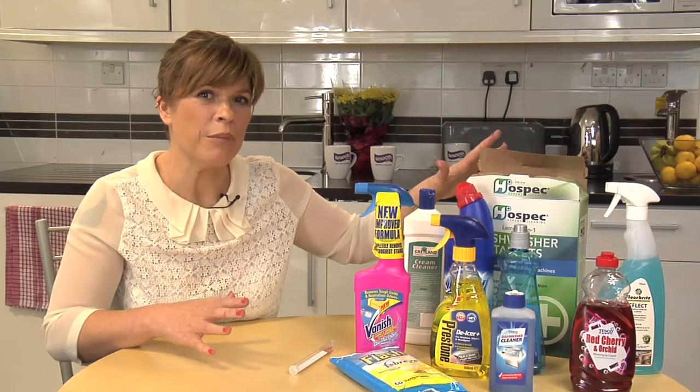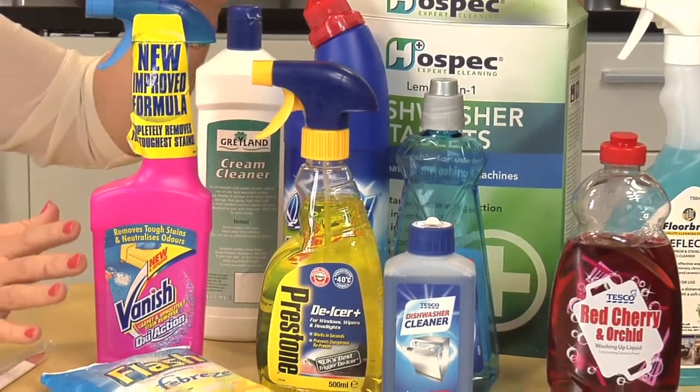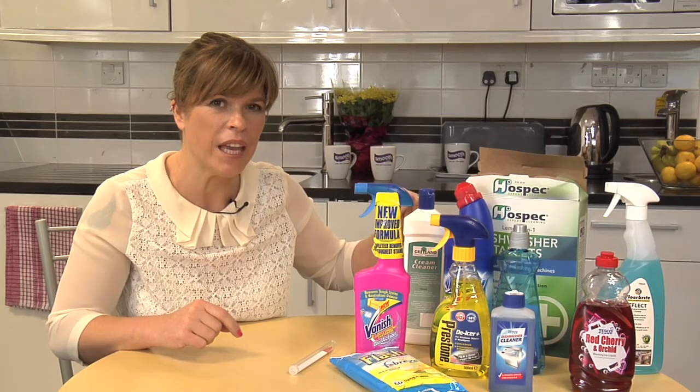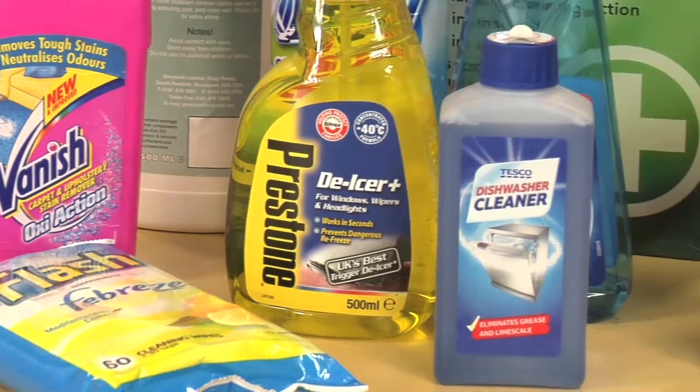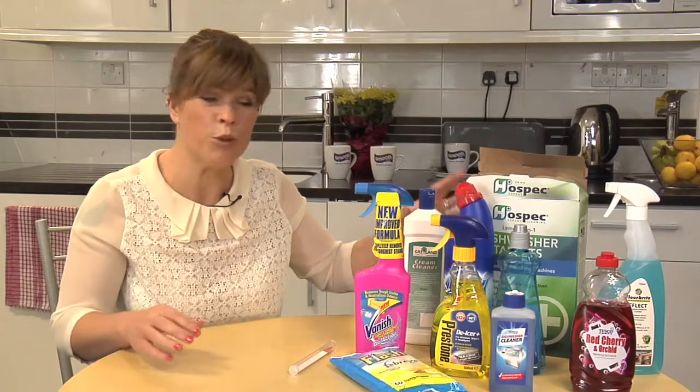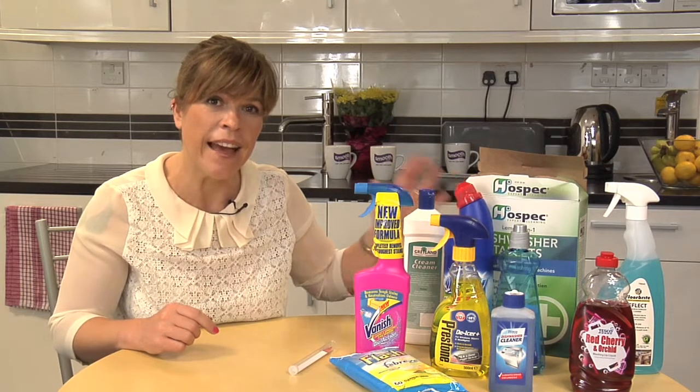Now I think we are all pretty familiar with some of these household products and we're all familiar as well about just how dangerous they can be if they get into the wrong hands. Now if like me you're a parent, it is a constant worry that the children will find some way of getting their hands on these.